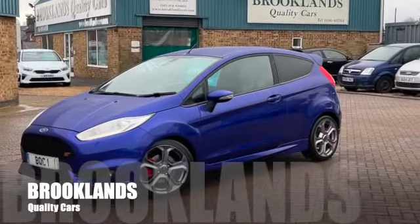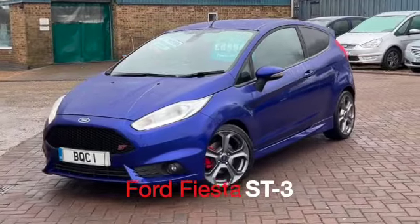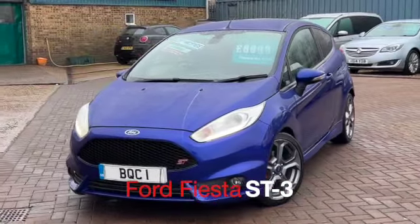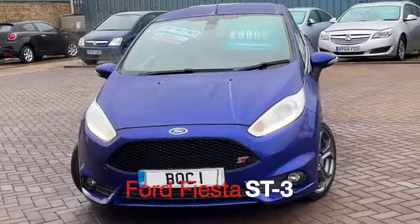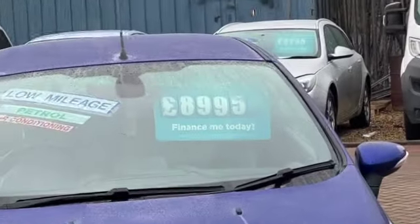Welcome to Brooklyn's Quality Cars. Today we've got the Ford Fiesta ST3. This is the 1.6, a 2015 on a 15 plate with 69,000 miles. We've just taken this in part exchange. It's advertised today at £8,995.